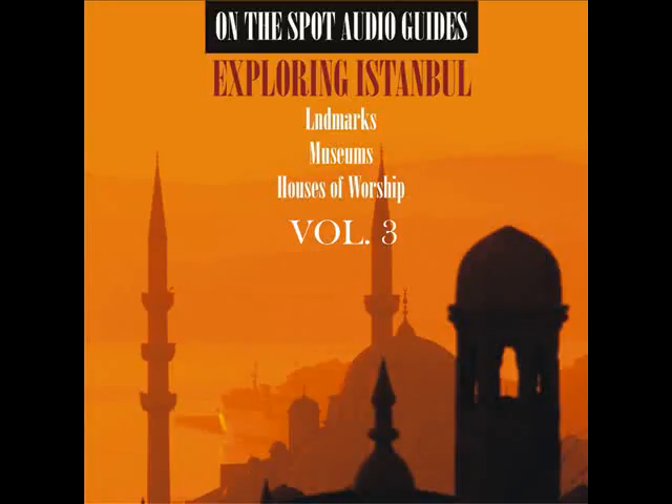Sultanahmet. Topkapi Palace. Outer Gardens.